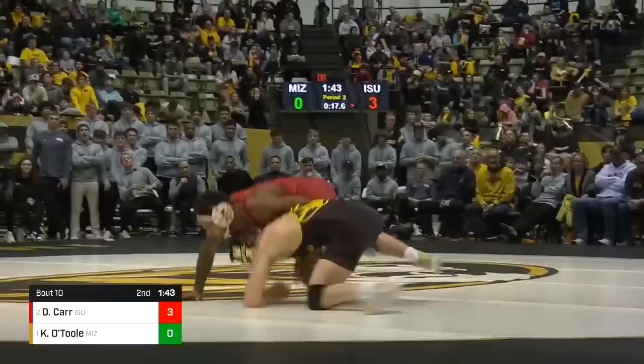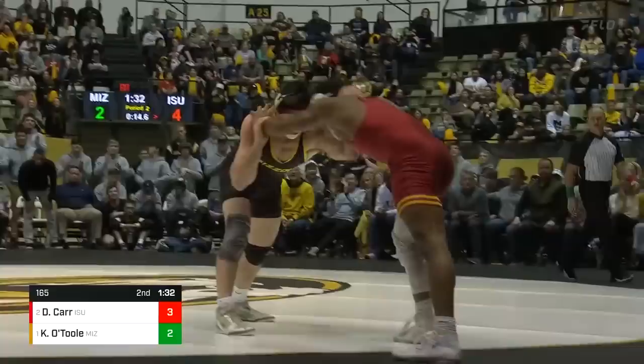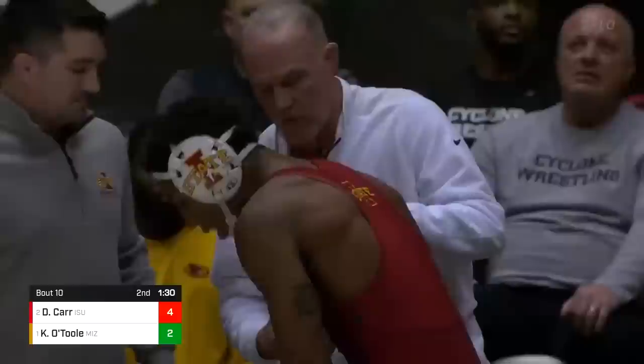Good little head throw there for O'Toole — he's in on a single. Now it's his turn. Can he finish? Leg over the top and there's a takedown, and now a cradle. Carr out right away. They're going to talk about something here — the referees are going to look at something that O'Toole did.